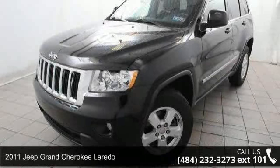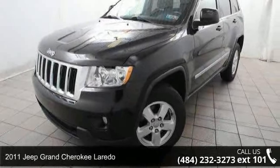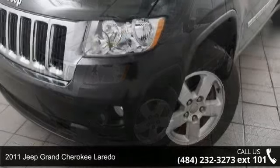Presenting the 2011 Jeep Grand Cherokee Laredo. This may be the set of wheels you've been looking for.